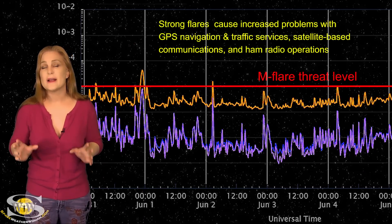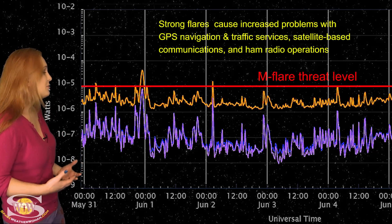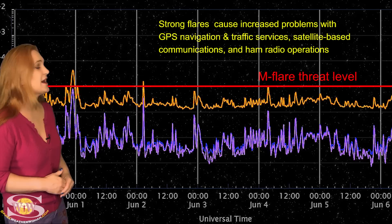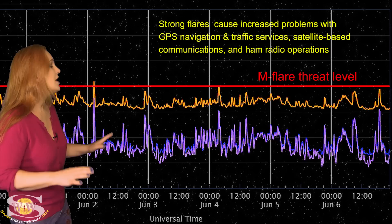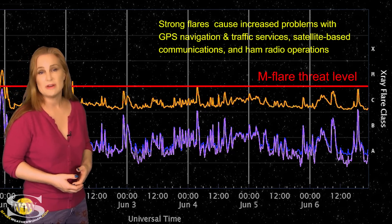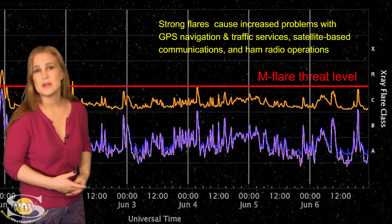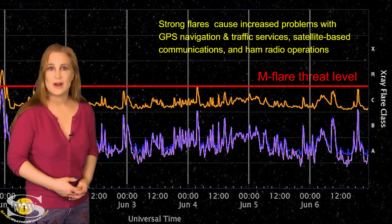Switching to our M-flare and radio blackout threat meter: as we take a look at the X-ray flux over the last week, we really haven't been getting that much activity. We have popped a couple big M-class flares back on June 1st and June 2nd, but since then things have pretty much quieted down. You might have noticed there's a lot less noise on the bands over the past few days, but this is not going to last. Radio blackouts are going to start coming back, and expect that noise floor and the solar flux to ramp up near the end of the week. So amateur radio operators, just get ready — on Earth's day side, it's going to be a bit more lively.